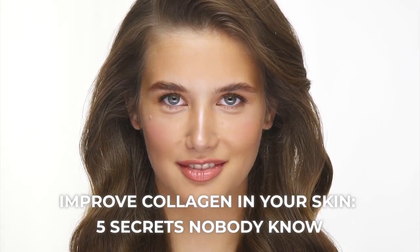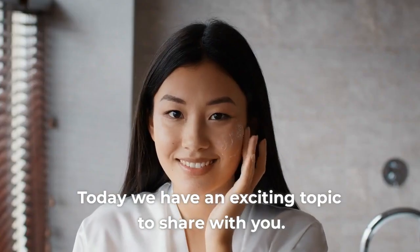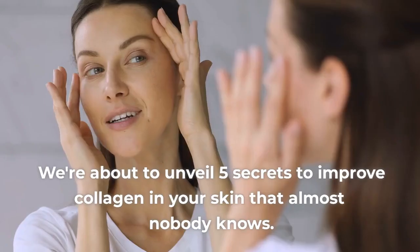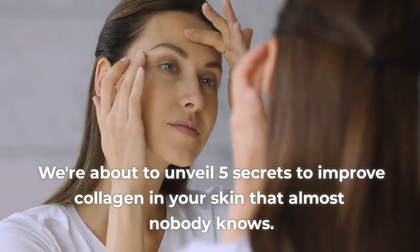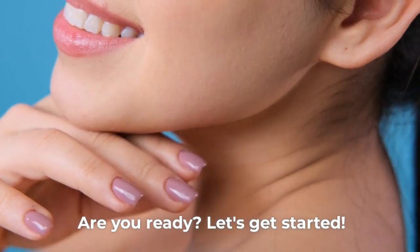Improve Collagen in Your Skin: 5 Secrets Nobody Knows. Hi everyone, welcome to the Health5 channel. Today we have an exciting topic to share with you. We're about to unveil 5 secrets to improve collagen in your skin that almost nobody knows. Are you ready? Let's get started.